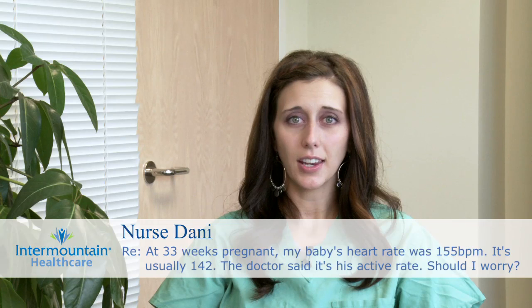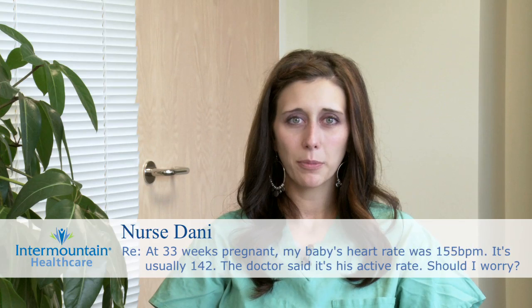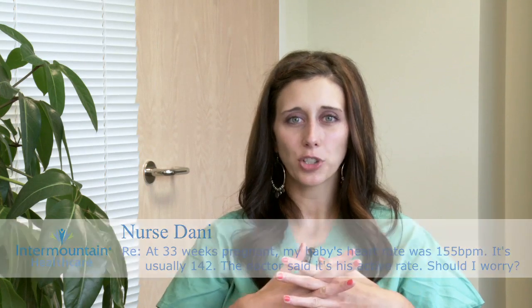A normal heart rate for a baby will be anywhere between 110 and 160, and it may go above or below that and still be just fine. What we care about most is the pattern of the baby's heart rate. So when you come to the hospital and we're watching your baby, it's not only the rate that matters, it's the pattern. The average heart rate should be between 110 and 160, but it might go slightly above or below that and still be normal. We want your baby's heart rate to vary and go up — that's called an acceleration from baseline — and that means your baby has enough oxygen and is doing well.